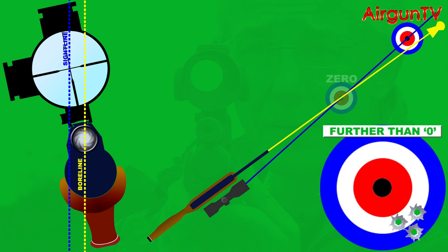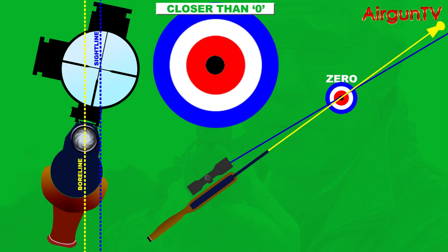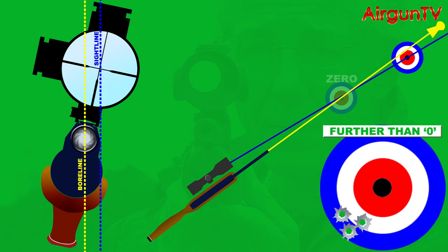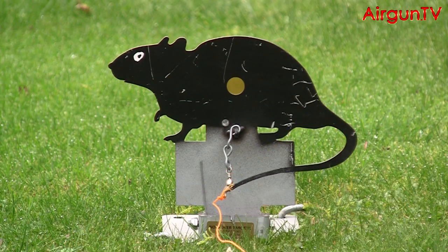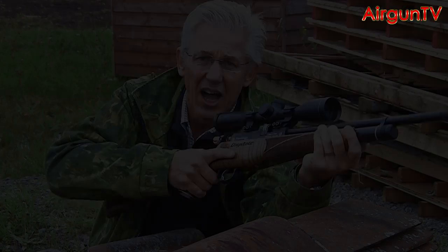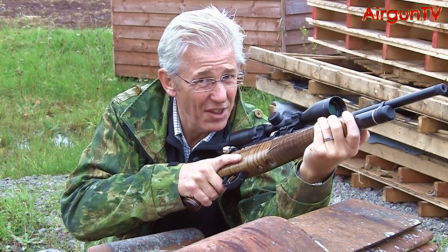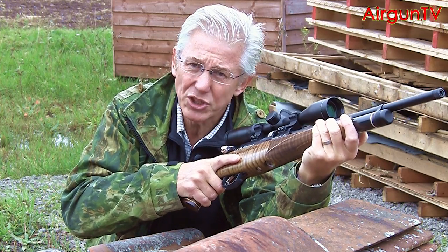These errors are compounded by the pellet's greater trajectory fall-off too. Obviously it's vice versa if you cant the rifle to the left, but either way it makes taking targets at non-zero ranges a real hit-and-miss affair — where the emphasis is very much on miss.